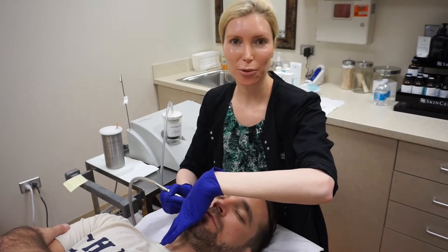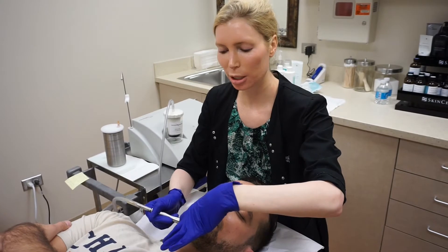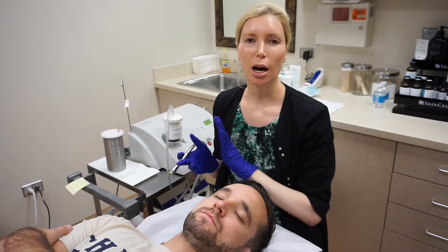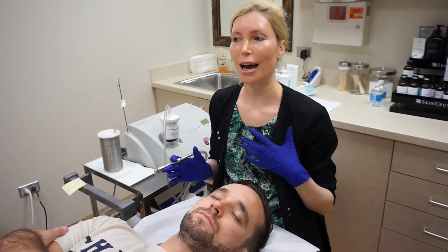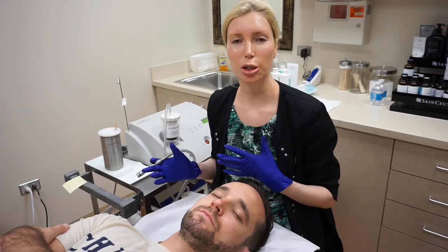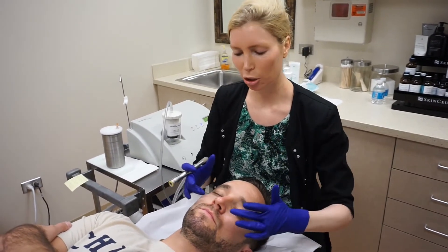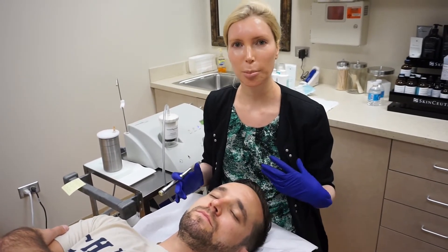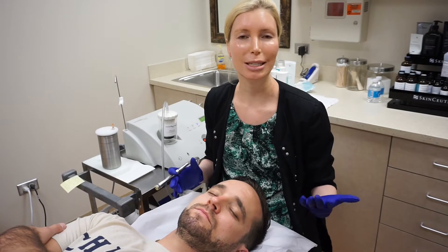Our male patients can do a variety of different treatments — it really depends on their concerns and goals and what we're looking to treat in the skin. For patients with breakouts, an acne-based treatment is great. Some men are concerned with larger pores or fine lines and wrinkles, so Clear and Brilliant can be a really nice option with very limited downtime.